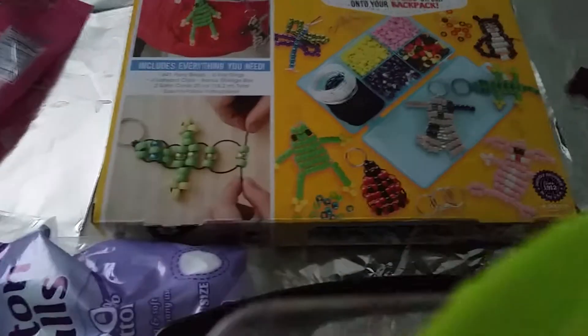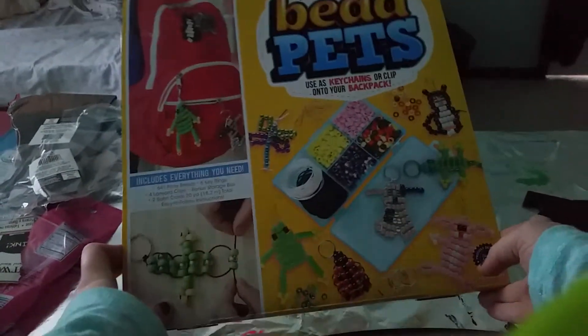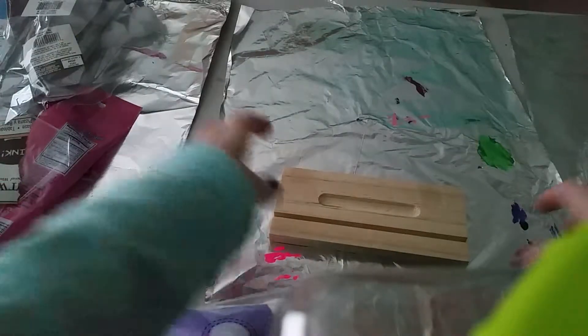So this is a craft haul, by the way. I got these bead pets — they're really cool, they're little keychains. I've always thought those were fun to make, always thought those are cute. Then I got this pig stand.